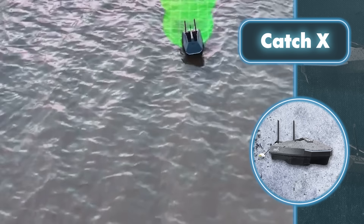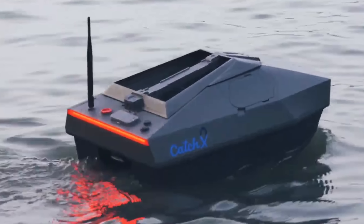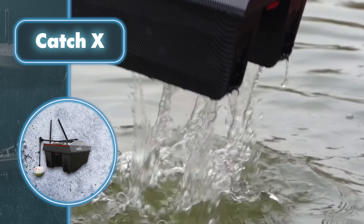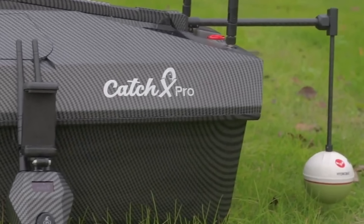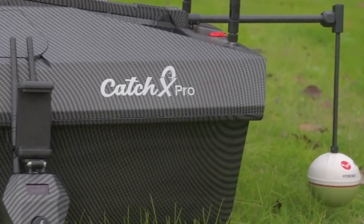The upgraded version extends battery life to 3.5 hours, and the robot assistant can carry up to 6.6 pounds of bait. As an extra feature, the Hydrobat fish finder hooks onto the back of the Catch X, dips into the water, and acts as a personal scout, scanning underwater conditions for you.